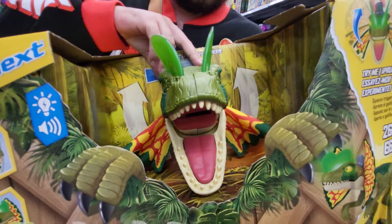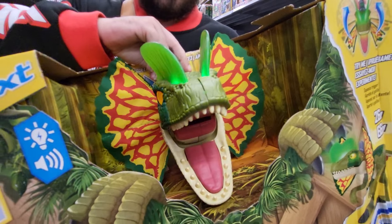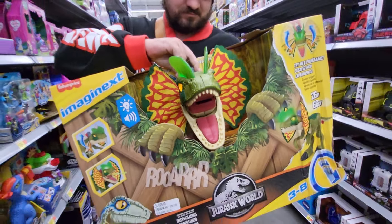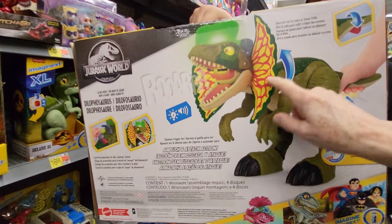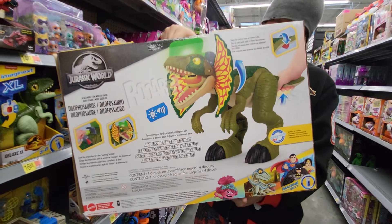It roars. It's got LED eyes and lights on it, and its wings go up and down. This is a big one. There's the back — the head but the body's in there somewhere too. This is a big, big set.